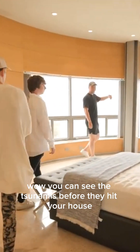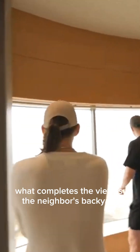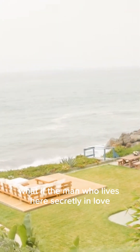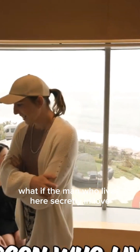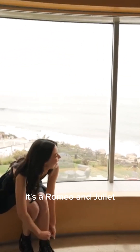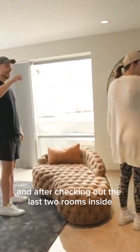You can see the tsunamis before they hit your house. What completes the view is the neighbor's backyard — you can see all of it. What if the man who lives here is secretly in love with his neighbor? That's his ex-girlfriend — it's Romeo and Juliet.